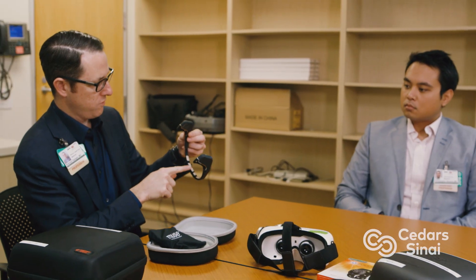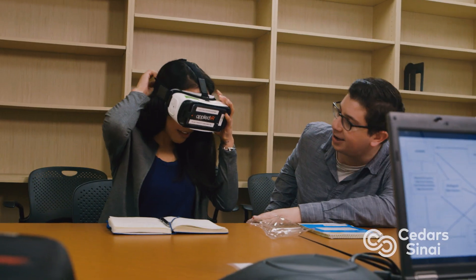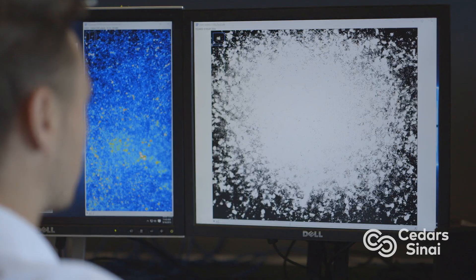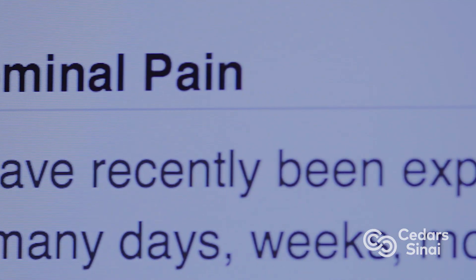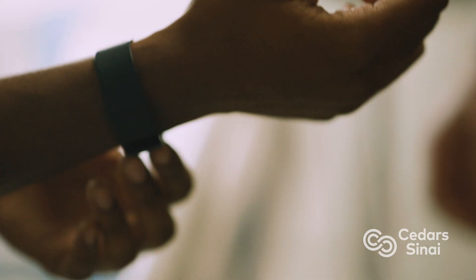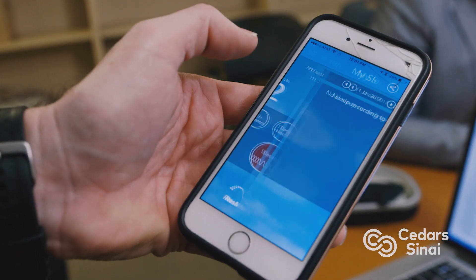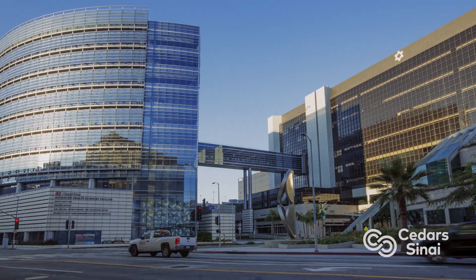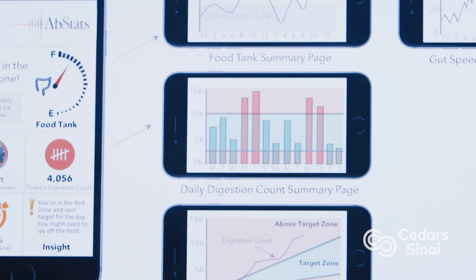The Cedars-Sinai Master's Degree Program in Health Delivery Science is designed to train tomorrow's healthcare leaders today. Its unique curriculum prepares graduates for a successful career in emerging healthcare fields, including digital health science, big data analytics, performance improvement, and health economics. Students are embedded within teams operating in Cedars-Sinai, the largest hospital in the western United States, and an incredible natural laboratory to test innovations in healthcare delivery.